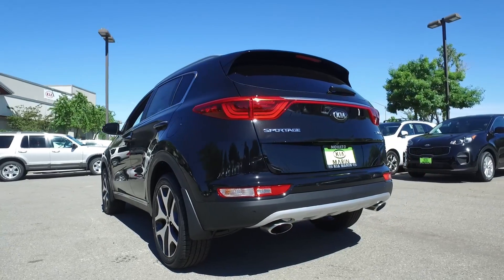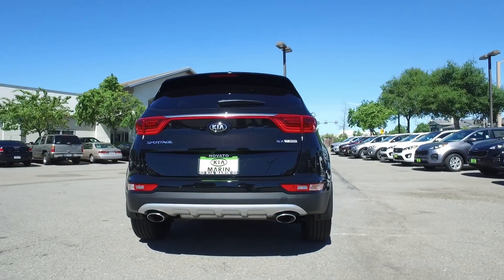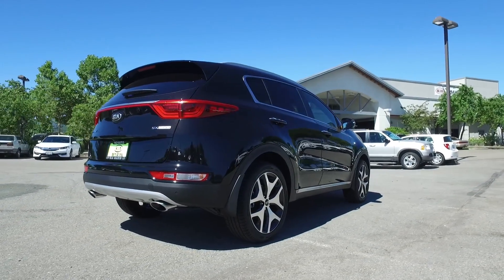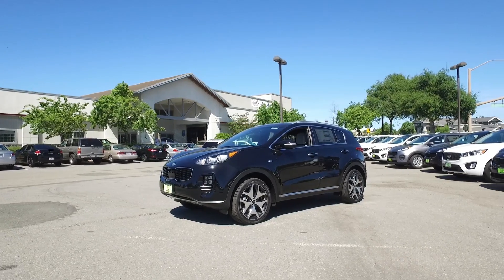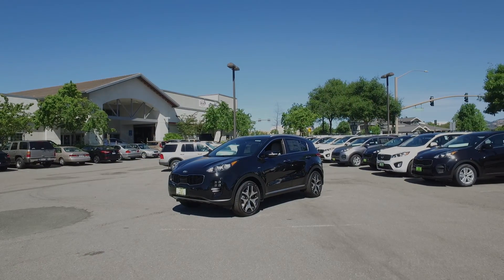Thanks so much for watching. Any questions, please leave them in the comments section — I promise to answer all of them. If you have suggestions for future cars for me to review, also leave those in the comments below. Be sure to read the full review of the 2017 Kia Sportage SX All-Wheel Drive on CarBuzz.com. Until then, see you next time.